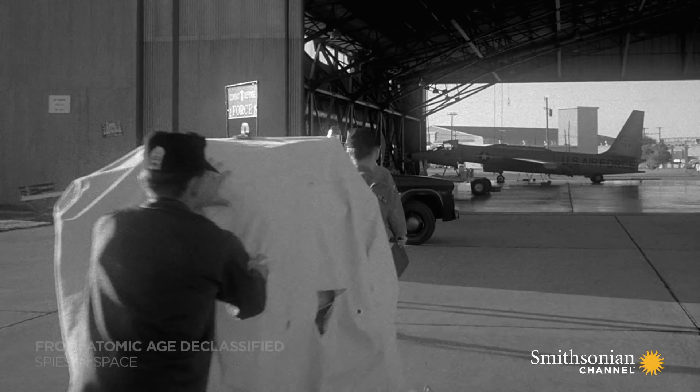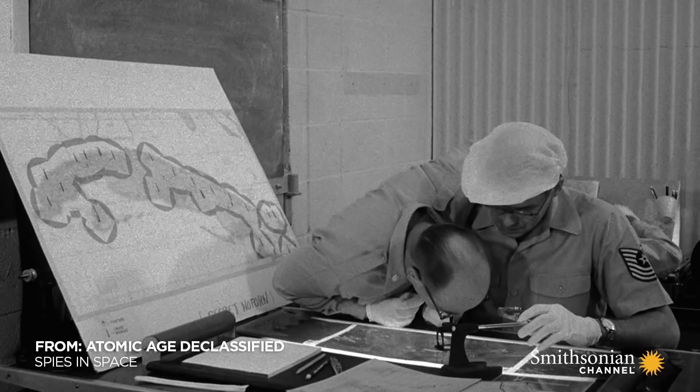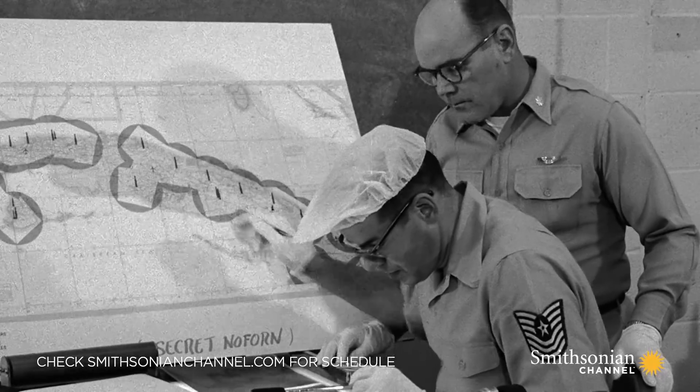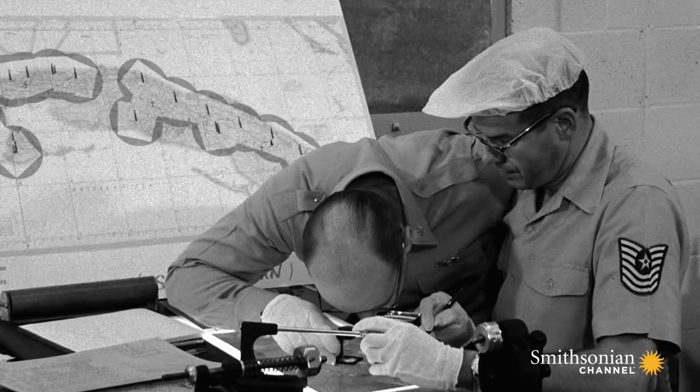October 15, 1962. CIA photoanalysts make a stunning discovery. The Soviets are building missile sites in Cuba, just 100 miles from Florida. Nuclear war has come to America's doorstep.